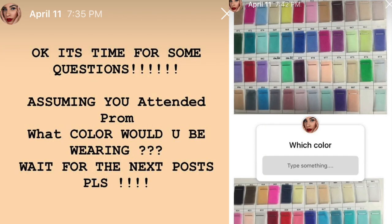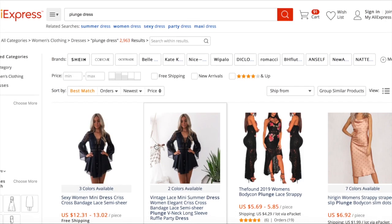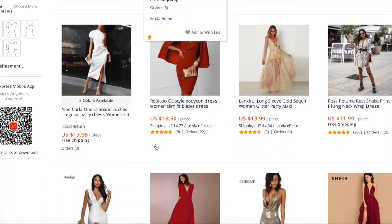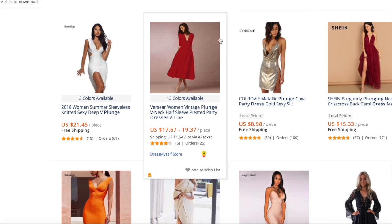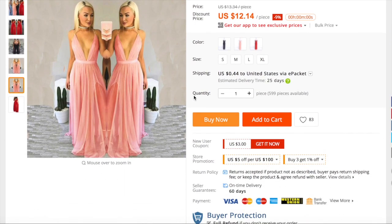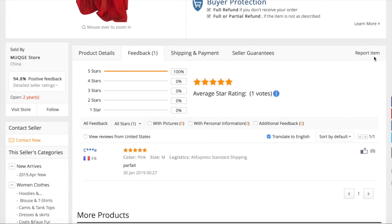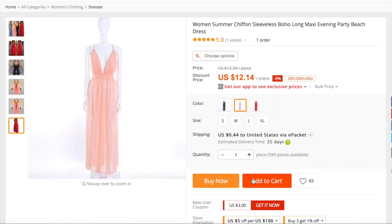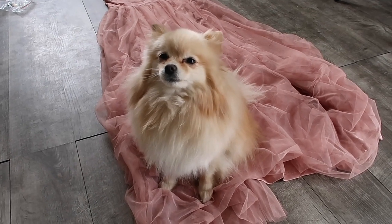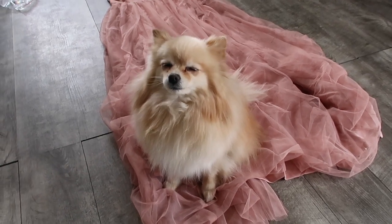A few weeks ago I asked you guys what color you'd wear to prom, and all of you said pink. So here I am looking for a plunge dress on AliExpress to get something very cheap — just like this one for $12 to $14 dollars. They have a lot of colors, so I went ahead and chose the pink one in size medium. Three to six weeks later, this is a Juicy-approved dress, and that's what we're going to be working with today.